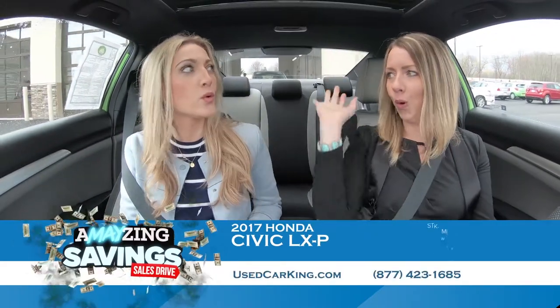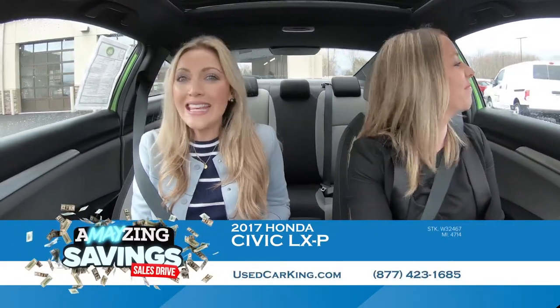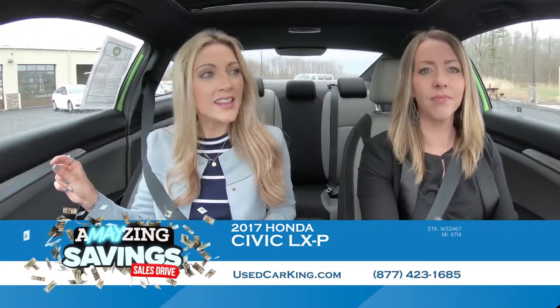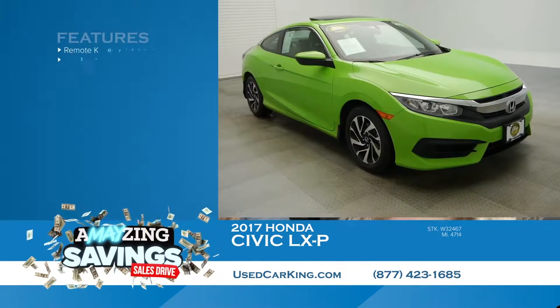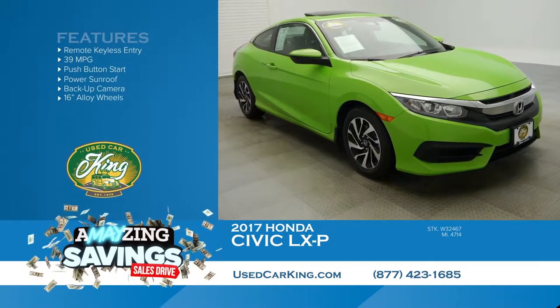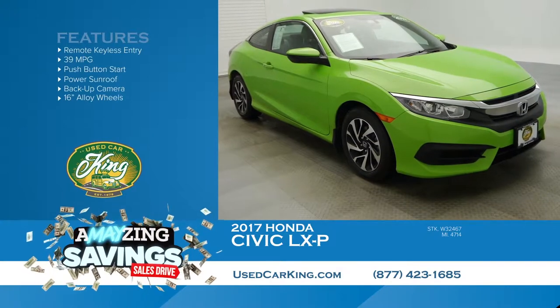We talk a lot about head turners — and this is it. This is the definition. You open your dictionary to 'head turning vehicle' and hello, Honda Civic. This is a 2017 Honda Civic LX in green. Like awesome, electric lime green — absolutely amazing.